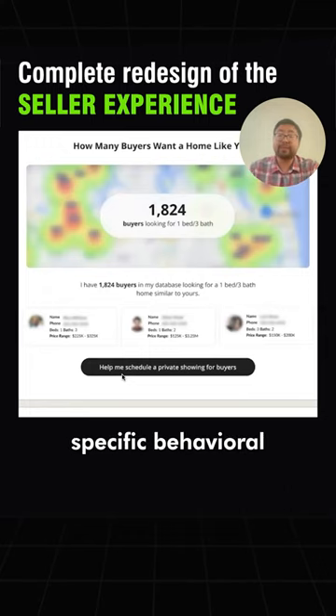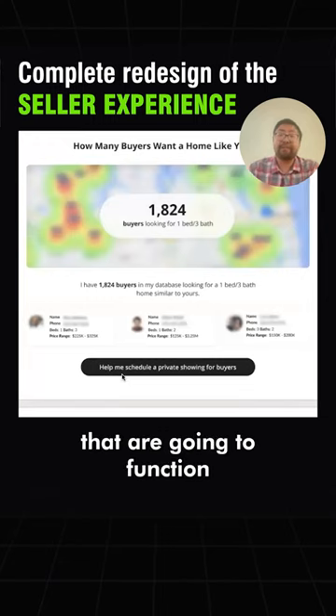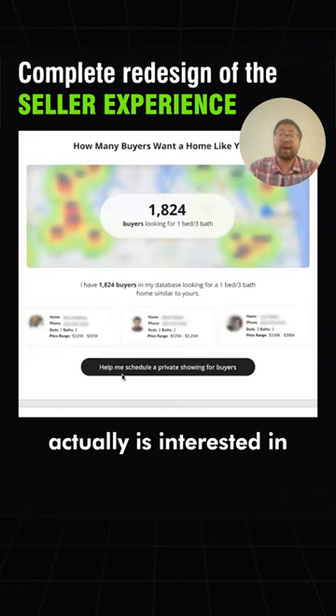So there are going to be specific behavioral texting messages, and eventually specific RIA voice conversations that are going to function based on what the seller is actually interested in from their engagement experience.